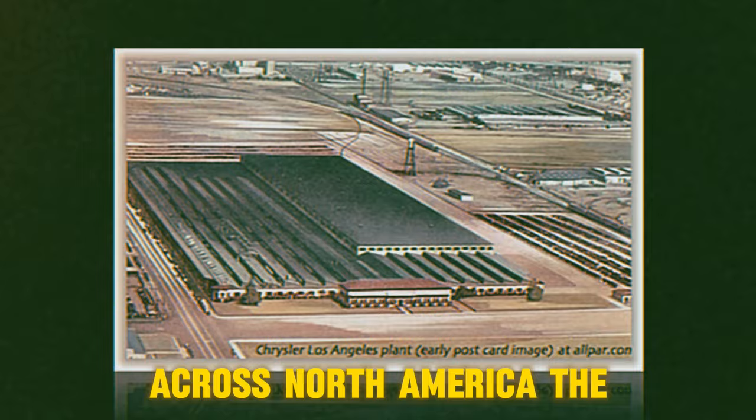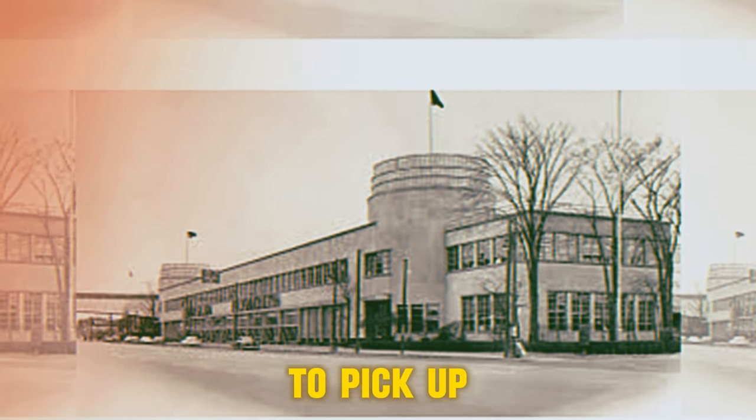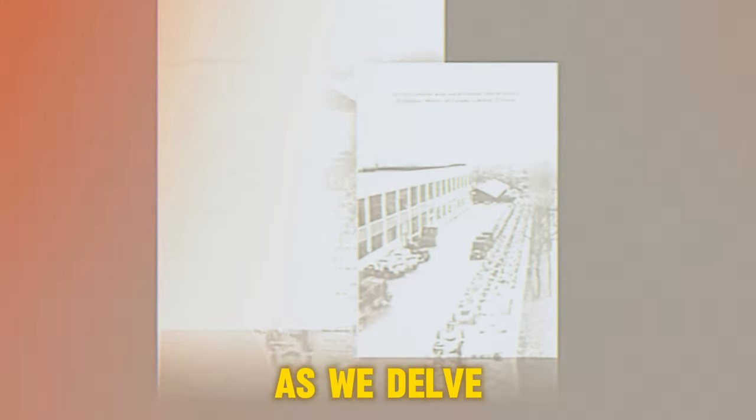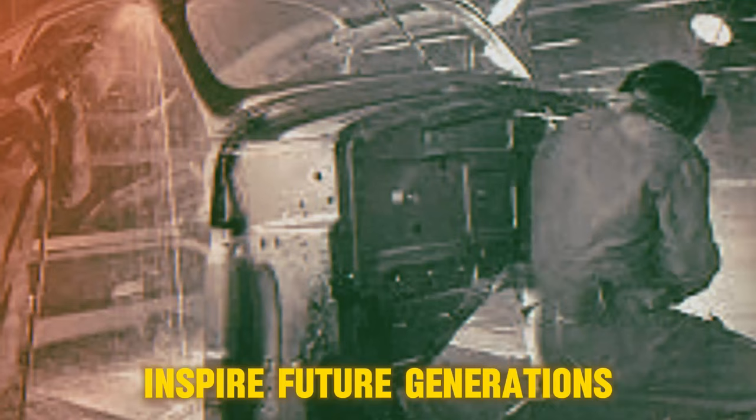Across North America, the Econoline has left its mark, offering versatility and reliability for business and family alike. From cargo vans to pickup trucks, its adaptability knew no bounds. The Econoline's influence spread even overseas — it found a home in Canada under the Mercury badge, further cementing its legacy as a symbol of innovation and progress. Join us as we delve into the remarkable history of the Ford Econoline, a vehicle that not only shaped an era, but continues to inspire future generations.